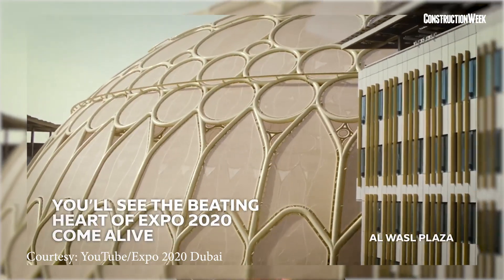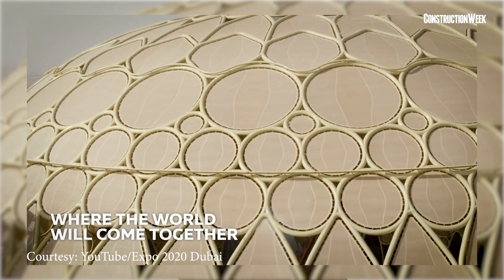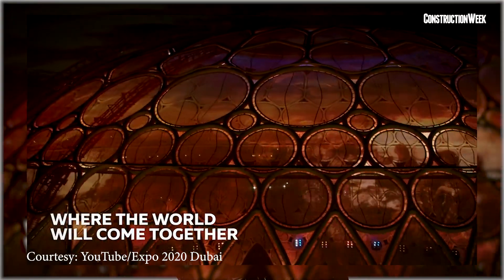Speaking about the entry portals, Chief Development and Delivery Officer of Expo 2020 Dubai, Ahmed Al Khatib, said that the Expo entry portals will provide a wonderful way to welcome millions of people from across the globe, giving a first taste of the amazing architecture and groundbreaking innovation they will experience all around the Expo 2020 Dubai site.